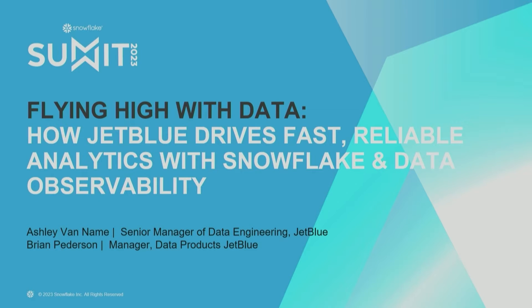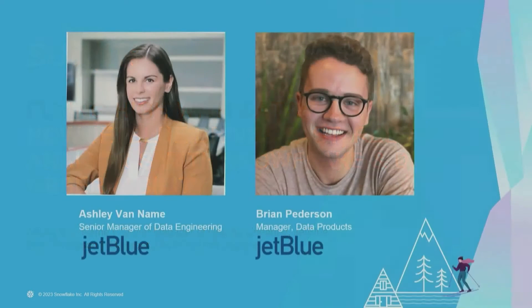Really happy that you all were able to join us today. Before we get into talking about data observability at JetBlue, I just want to do a quick round of intros from us up here. My name is Ashley Van Name, I'm the Senior Manager of Data Engineering at JetBlue.